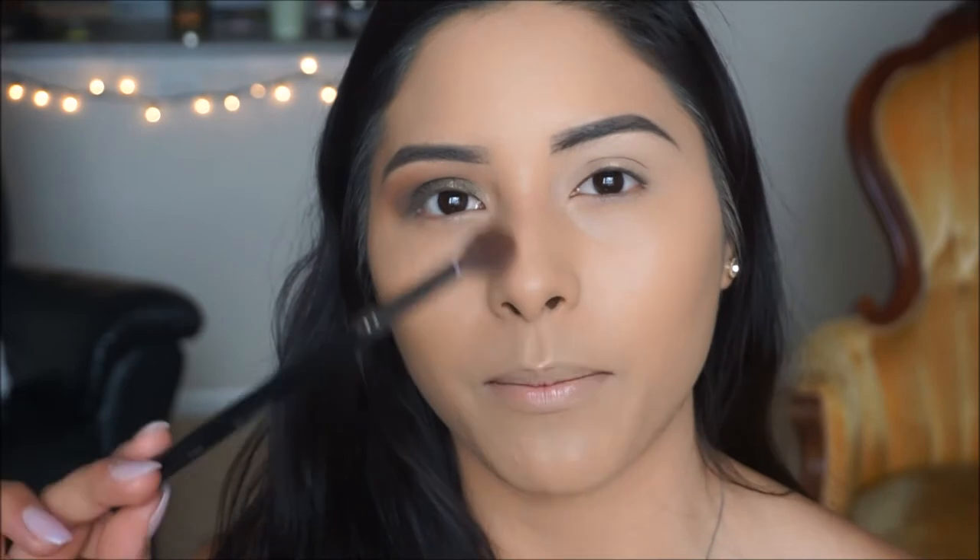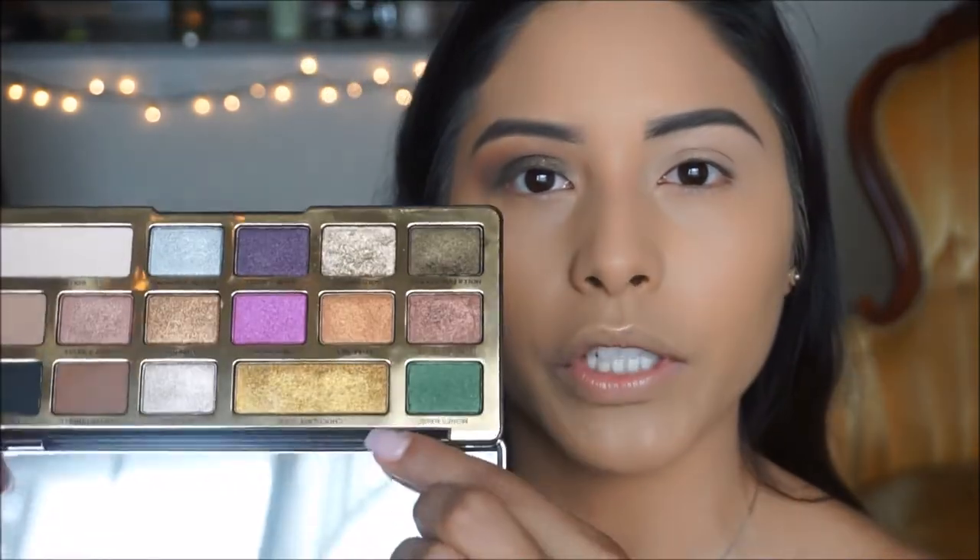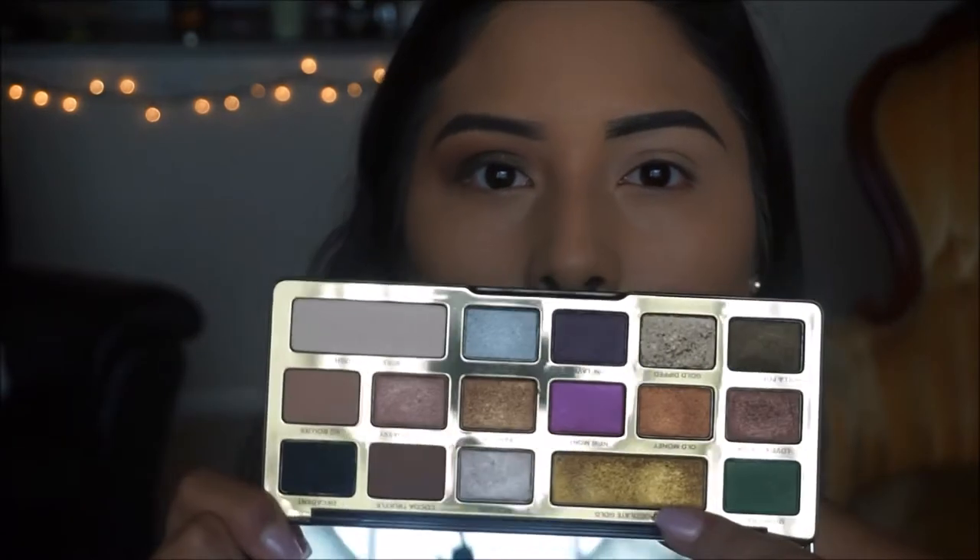Patience is key when creating looks like this, especially working with darker shades — we want to make sure we're blending them out nicely. I went back and forth between my M433 and M533 brushes, swapping as I apply and blend each shadow. Then I'm taking Chocolate Gold — the gold shade from the palette — and applying a little bit to the center of the lid to make the eye pop, applied with my finger.